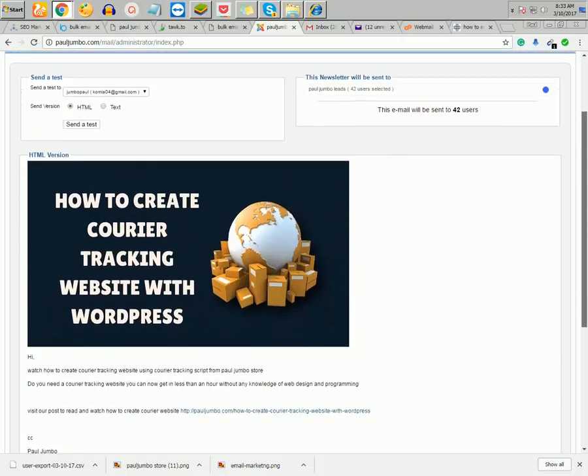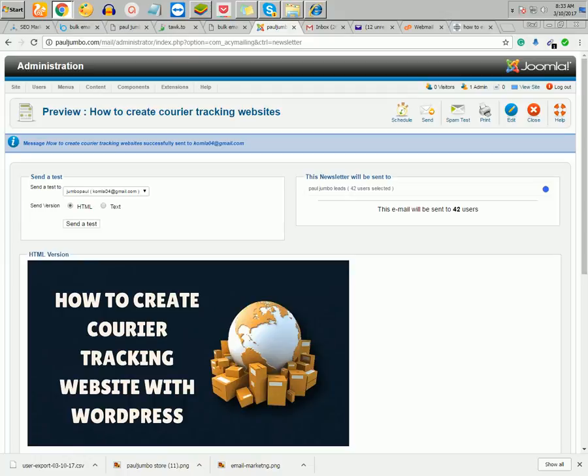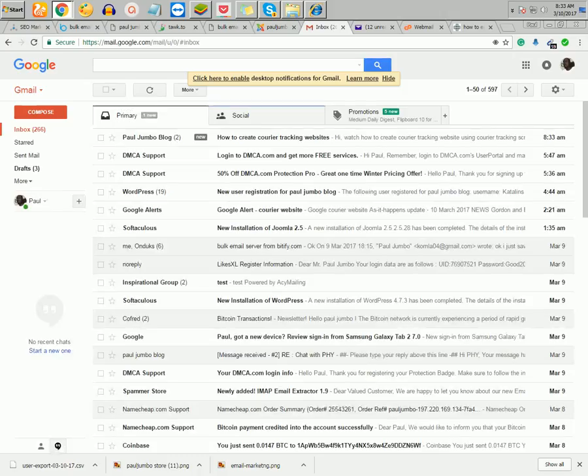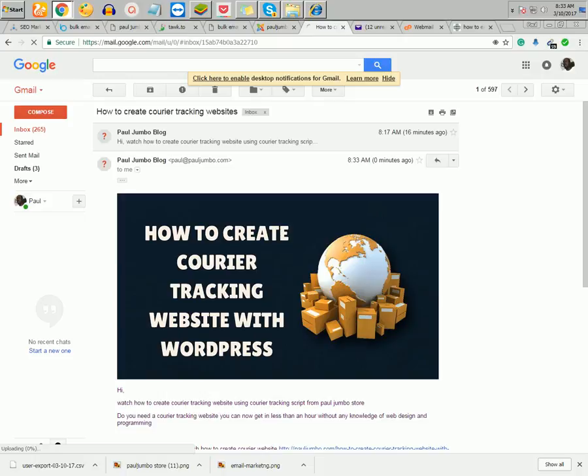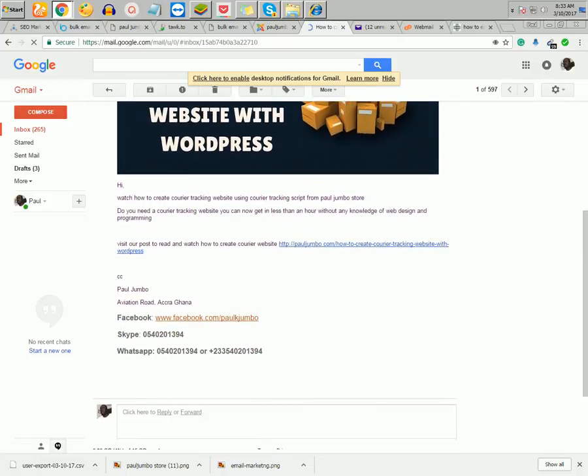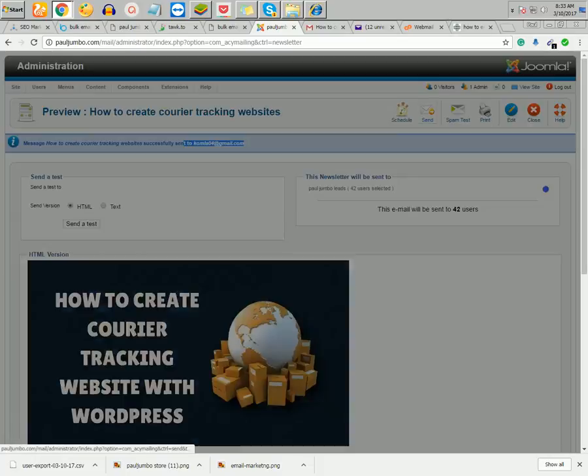You can also test the server before sending to your full list. I'll click Send Test to send to my email address. That test email has now been sent. Let me go to my email — you can see it was received. It was sent from Paul Jumbo. You can also do a spam test, which will flag any words you should remove or change. Then I'll click Send.